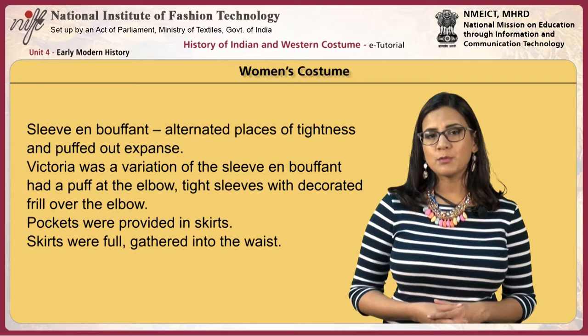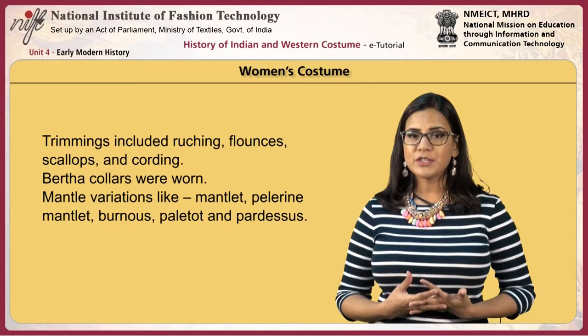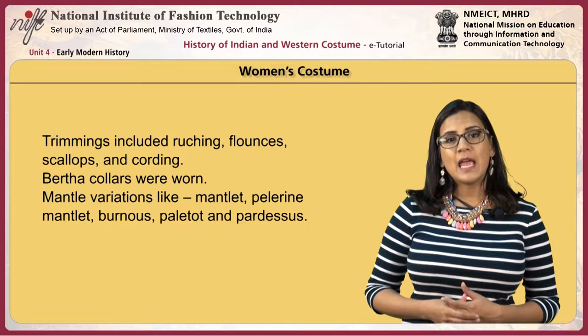Pockets were provided in skirts. Skirts were full and gathered into the waist. Trimmings included ruching, flounces, scallops and cording. The Bertha collar was worn. Mantle variations like mantlet, pelerine mantlet, burnous, paletot and pardessus were worn.